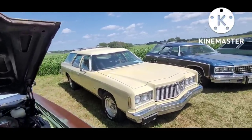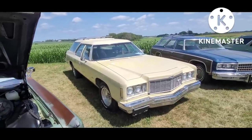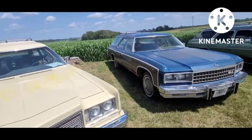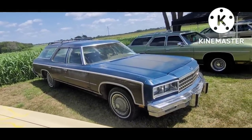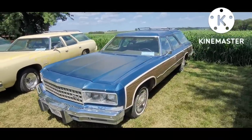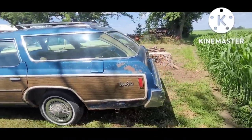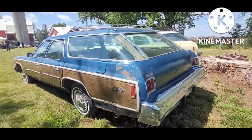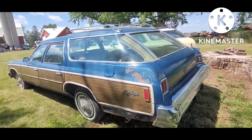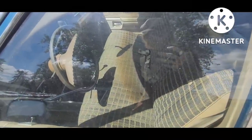Then we've got the '75 Chevy Impala - a pretty clean survivor, cream with a brown interior, a pretty basic option car. Next to it is the '76 Caprice Estate. The '76 is considered one of the heights of styling for these because you've got the square headlights with the wood grain. Among collectors, the Caprice Estate is a very, very desirable car. This one has your third seat and a tweed interior.